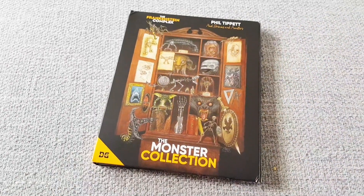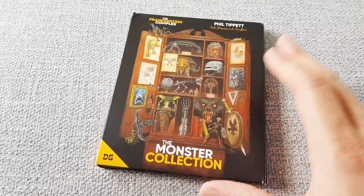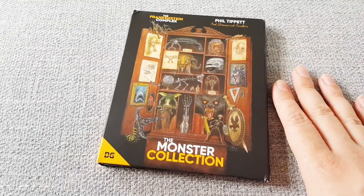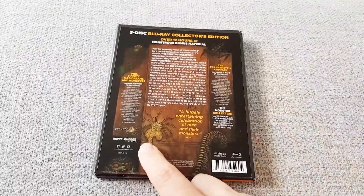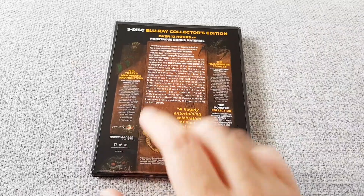Hey guys, just thought I'd make a quick video sharing something that survived in the post. I think a lot of you will probably be interested in this — it's called the Monster Collection, by Doppelganger Releases and Frenetic Arts.